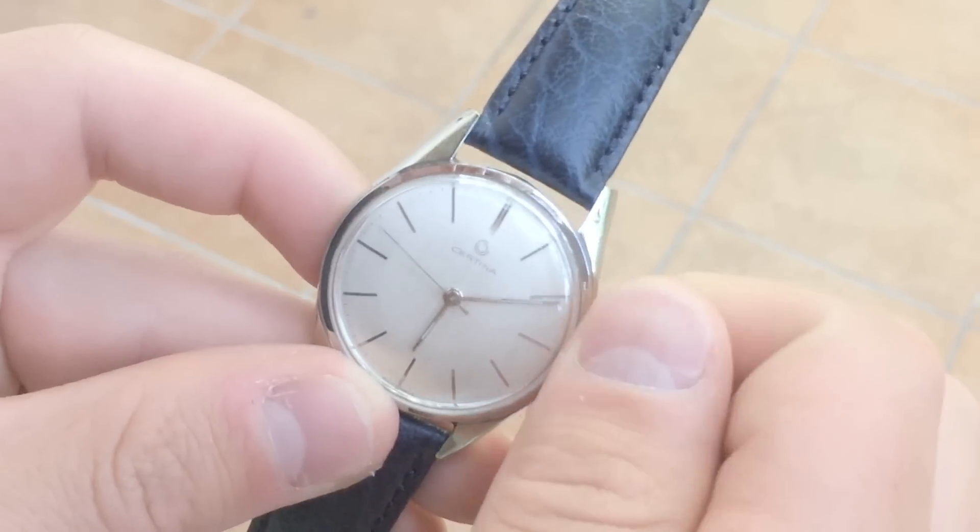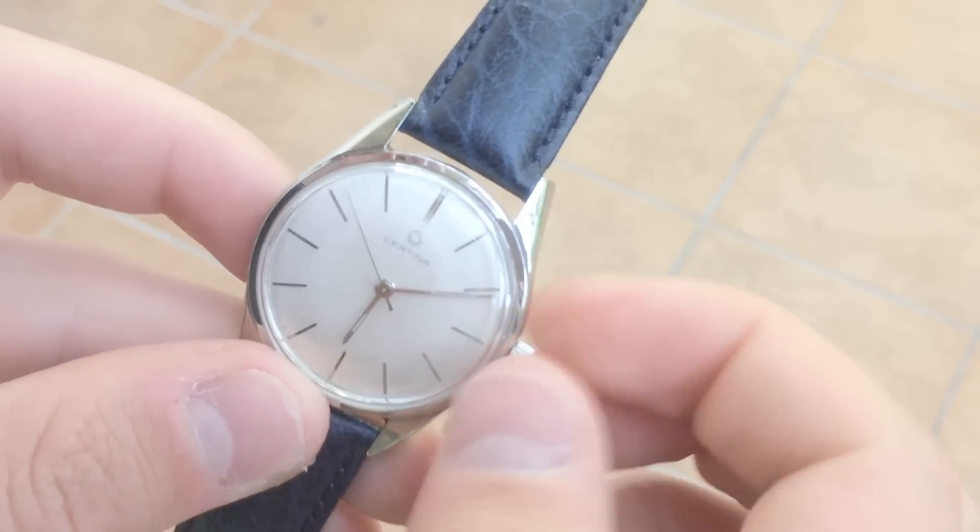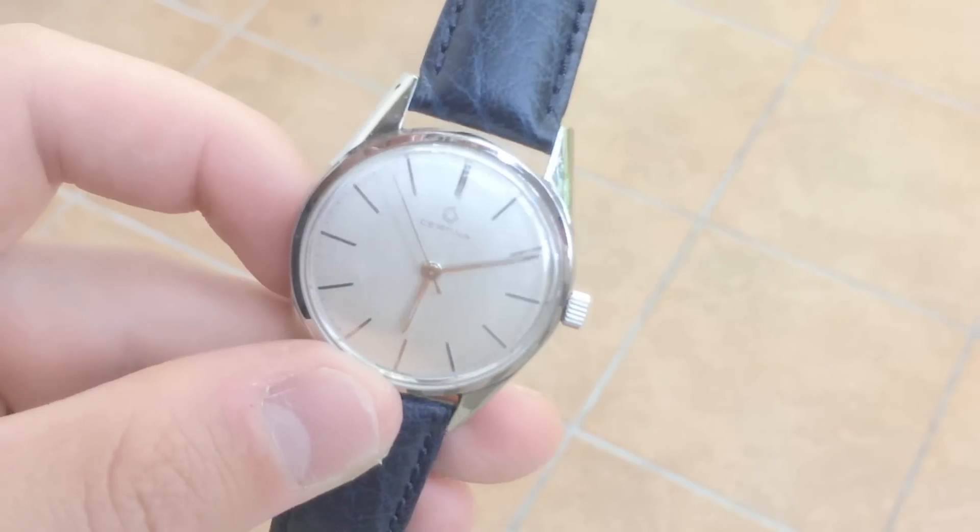Manual mechanical watches are those which must be wound using the crown, typically every 48 hours. Otherwise, the time stops.